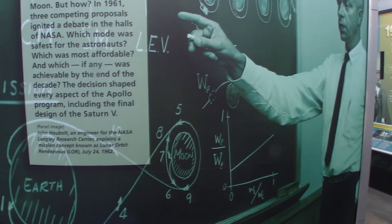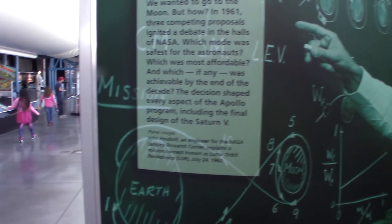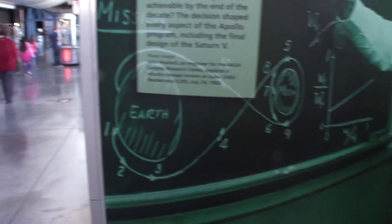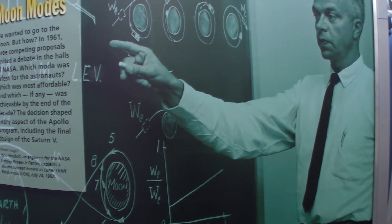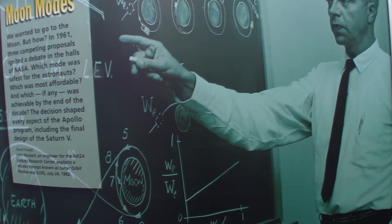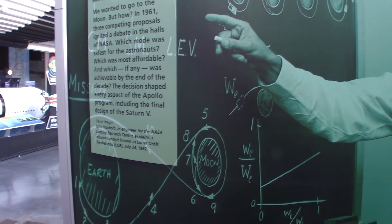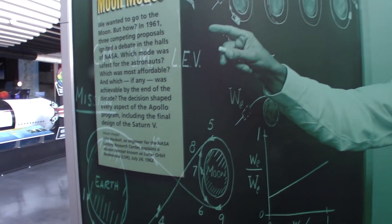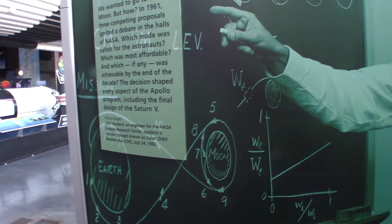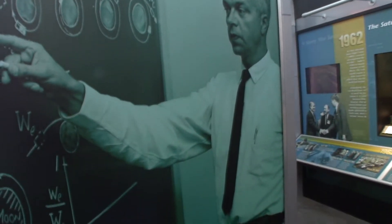And this is the guy that actually kind of made the moon landing possible — he changed the direction of the program and their approach to landing on the moon. I think his name is pronounced Houbolt — John Houbolt. He came up with the idea of docking different components, having them orbit the earth and the moon, and then actually going down to the moon from another vehicle. The original plan was to land a big rocket backwards on the moon, which would have been catastrophic.